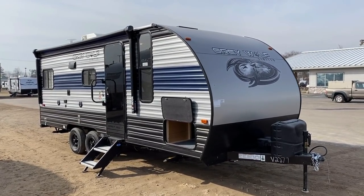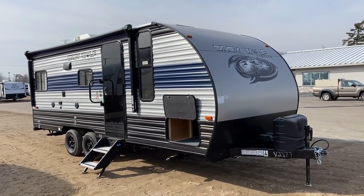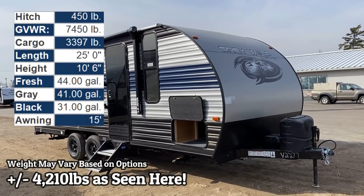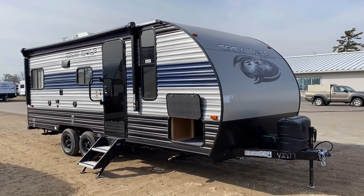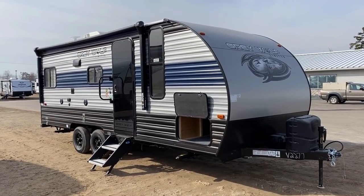Only about 4,200 pounds and only 25 foot, pretty much on the nose, tip to tail, the 20RDSE. Very easy for singles, couples, or interestingly, maybe a small family camper landing for another season here at Haylet RV.